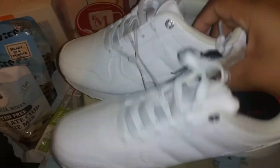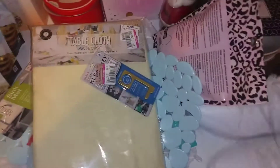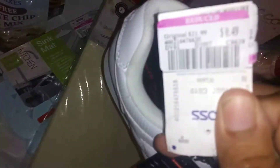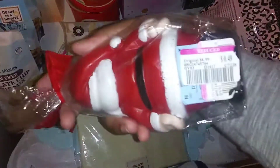My daughter found some shoes - y'all, some Levi's sneakers for 49 cents. And I found Santa - he was 49 cents. They put the tag right on his booty!